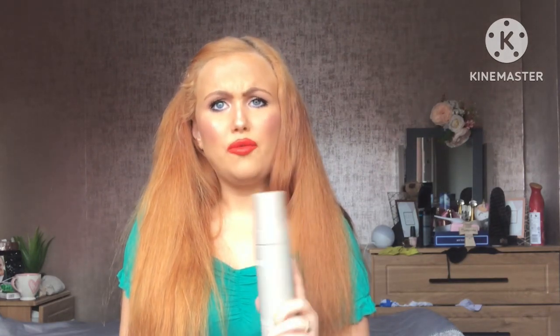I got mine from Superdrug. They had a good range in the one in Castle Court. If you're looking for it, the best bet is to go to the one in town because sometimes shops in different parts of the country can have less stock of it.